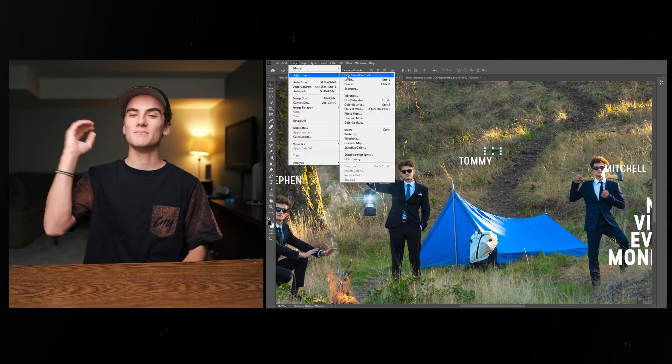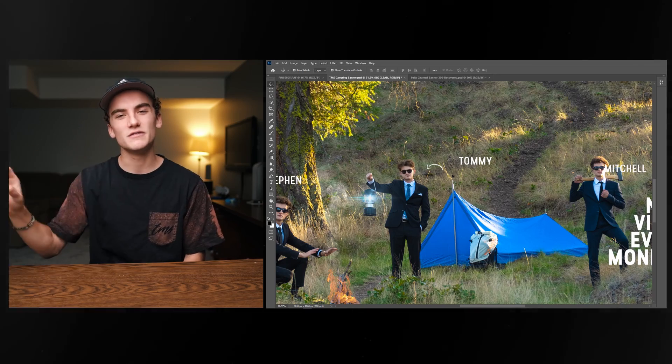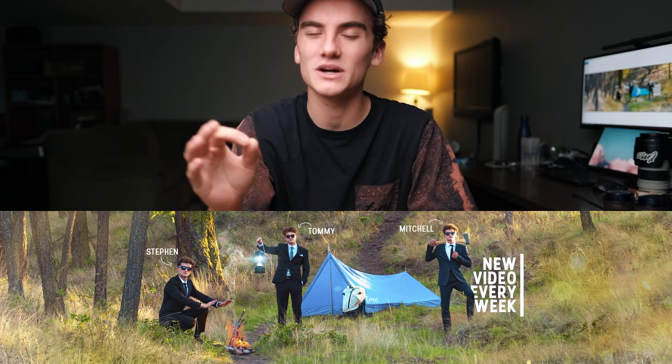We also went to the lantern and brightened that up and added a lens flare to give it a bit more texture. We went in and added a TMS logo to the tent — it's a nice little Easter egg you can find in there if you take a look. Finally, we added titling: a Mitchell, Tommy, and Steven tag, as well as branding on the side that says 'New video every week.' By the time you're watching this, the banner should be live, so you can go to our channel and see it in its full glory. The subscribe button is right there — give it a click. Also, post notifications — give that a click as well.